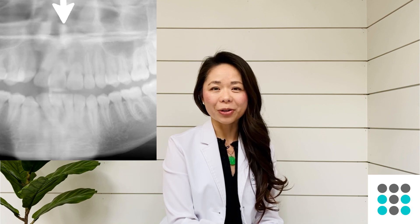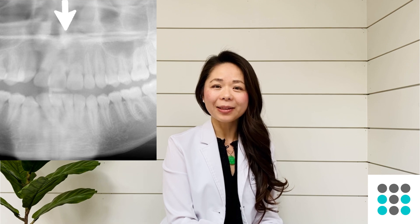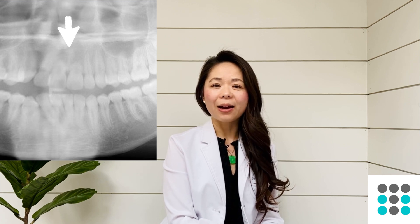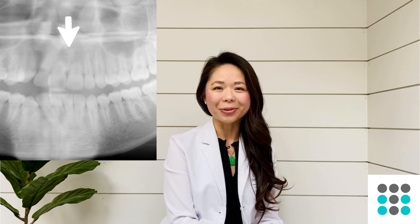The first finding that would lead me to choose clear aligners over braces is short roots. What does it mean when you have short roots? Basically a tooth has a part that you can see called a crown, and a part you cannot see which is buried under the bone called a root. Short roots basically just means that the part of the tooth below the bone level is short.